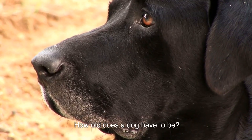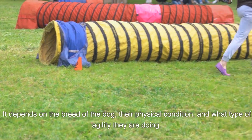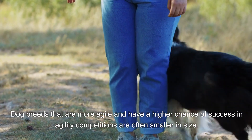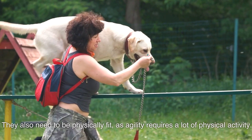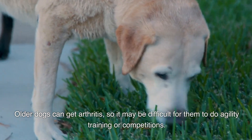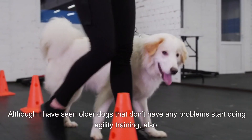How old does a dog have to be? Agility training for dogs can be done at any age, but it starts at about 6 months of age. It depends on the breed, their physical condition, and what type of agility they're doing. Dog breeds that are more agile tend to be smaller in size and need to be physically fit. Older dogs can get arthritis, so it may be difficult for them to do agility training, although older dogs without health problems can start agility training too.